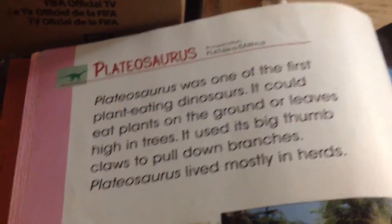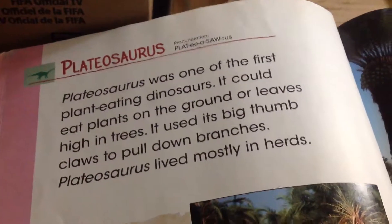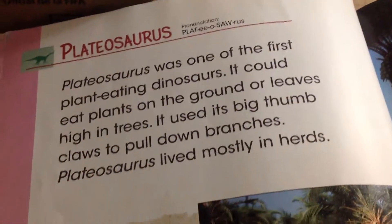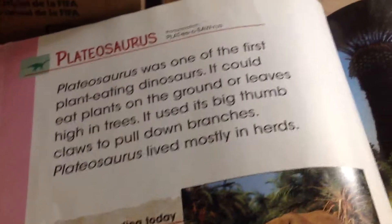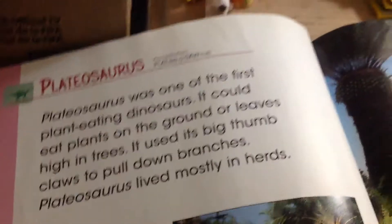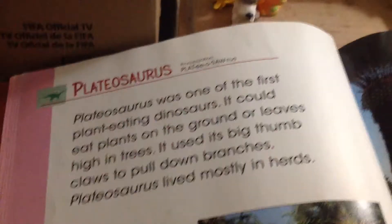Platosaurus was one of the first plant-eating dinosaurs. It could eat plants on the ground or leaves high in trees. It used its big thumb claws to pull down branches. Platosaurus lived mostly in herds.